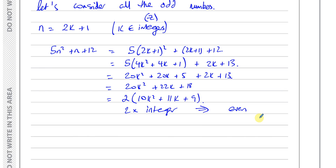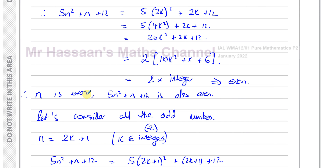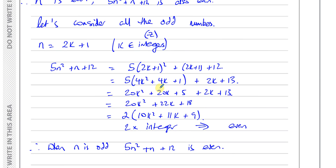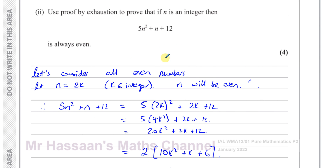So when n is odd, then our expression 5n squared plus n plus 12 is even. We've now proved that for every single even number, this expression gives an even number, and for every single odd number, this expression also gives an even number. We've exhausted every single possibility - all even numbers are covered by n equals 2k, and all odd numbers are covered by n equals 2k plus 1.